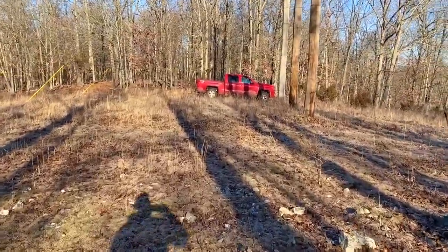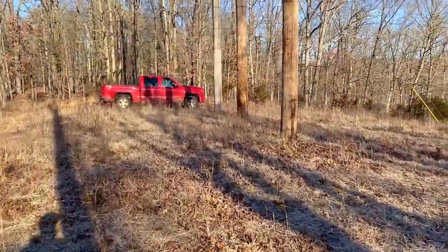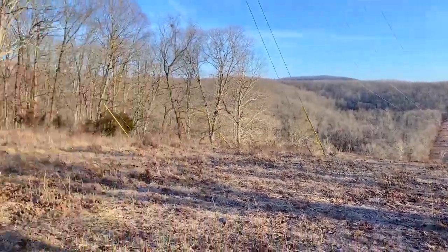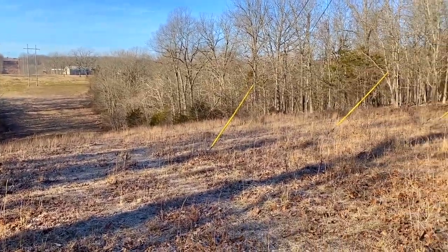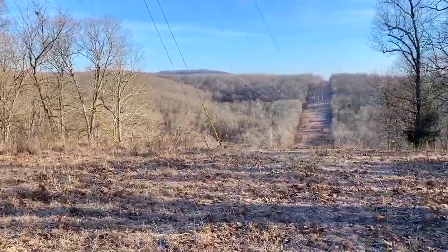And now we're back to the big power line. The power line is interesting because it gives you instant access to a large portion of the property, and for hunting purposes this power line is a pretty nice shooting lane.